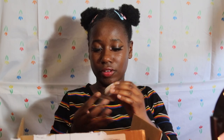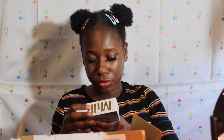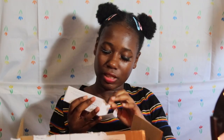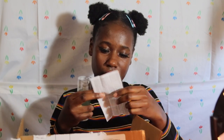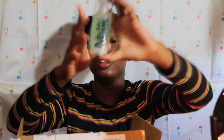Let me rub the Tatcha primer on my skin — wow, it really melts in. It smells good. Now for the star of the haul, the Milk Hydro Grip Primer. It's hemp-derived cannabis extract with blue agave extract for all-day hydration. It's oil-free, silicone-free, gluten-free, cruelty-free, and vegan. I love the packaging — this is my first Milk Makeup product.